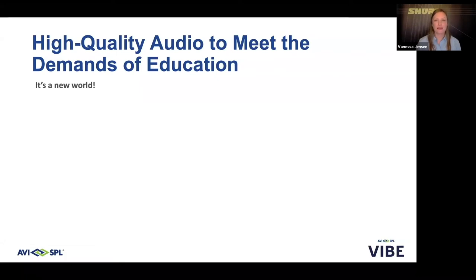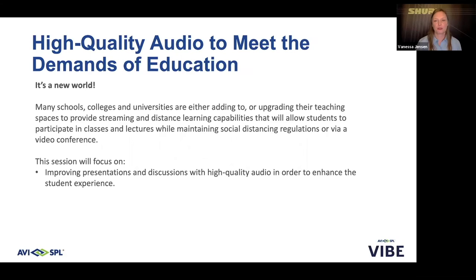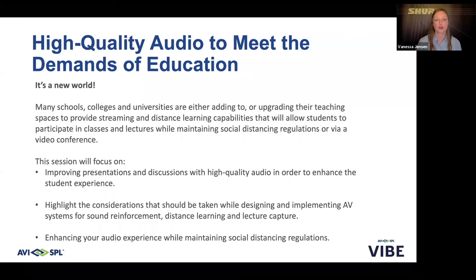High-quality audio to meet the demands of education. It's a new world — from hybrid learning to touch-free to socially distanced, there are so many unique challenges facing educational facilities today. Since the beginning of the year, we've seen a lot of schools, universities, and colleges adding or upgrading their teaching spaces to provide streaming or distance learning capability, so that students can continue to participate in lectures and classes, while maintaining social distancing or moving to a fully remote platform. Today we're going to focus on how we can improve presentations and discussions with high-quality audio to enhance the student learning experience, highlight considerations for designing AV systems for sound reinforcement, distance learning, and lecture capture, and discuss how we can enhance your audio experience while maintaining social distancing regulations.